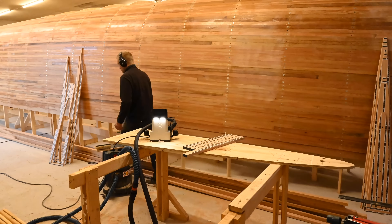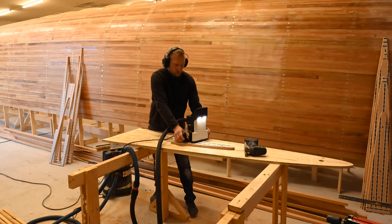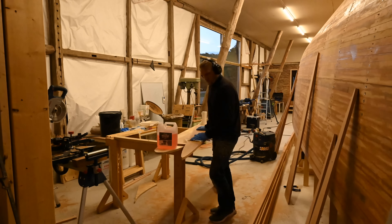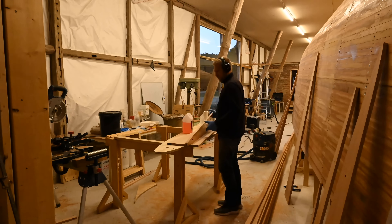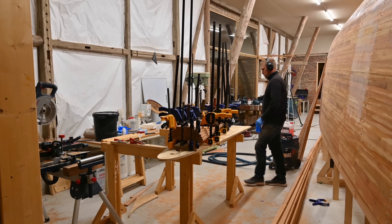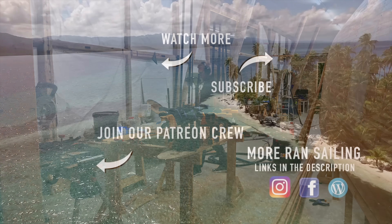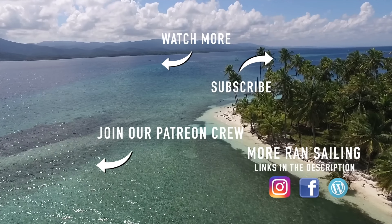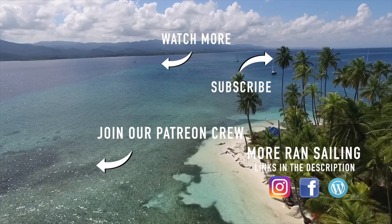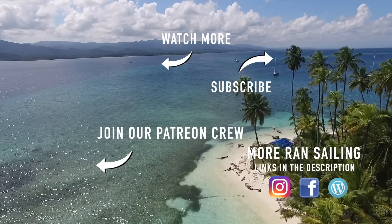Johan cuts out all six sections and wipes them off before gluing them together. Stay tuned for the next episode where we finish the bow cone. Thank you so much for watching, and a big thanks to our patrons for supporting these videos. We'll see you next time.